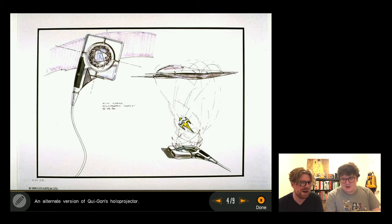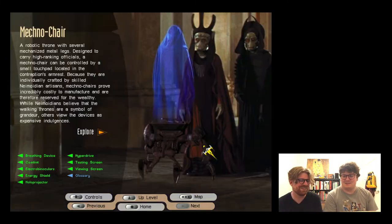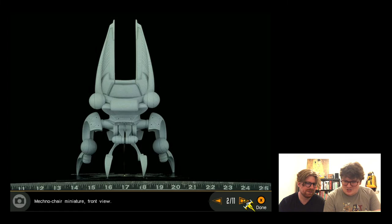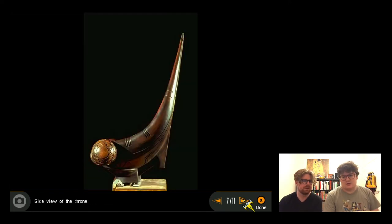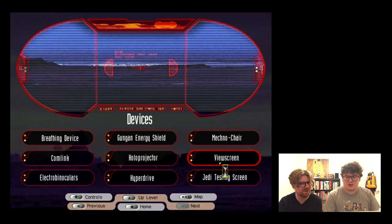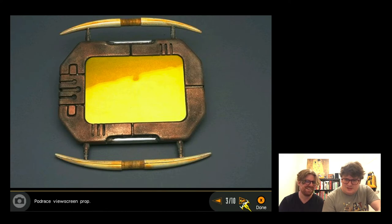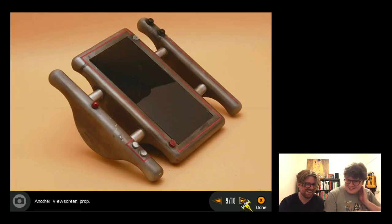They click on something labeled 'Mech No Chair' and are initially worried it will be disappointing. It loads to reveal a miniature front-view model - actually quite cool. They note the Neimoidians were originally going to look quite different. They spot what looks like an iPad in the concept art - 'iPad for kids' or 'iPad for the Star Wars-themed plane.'